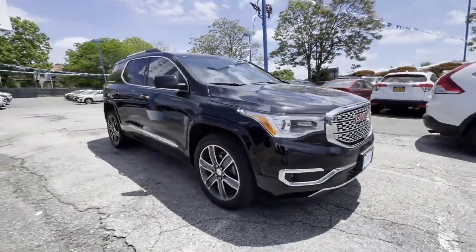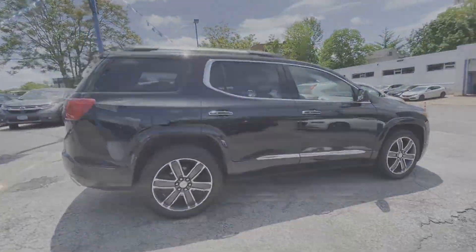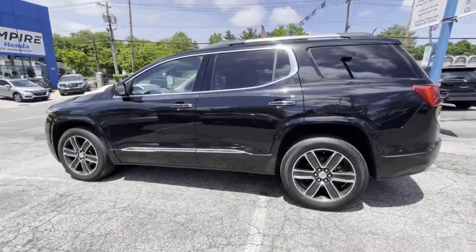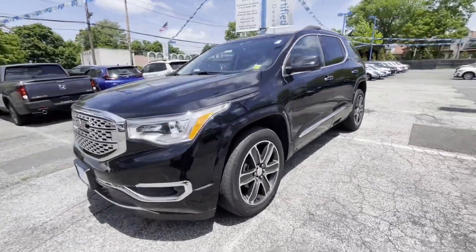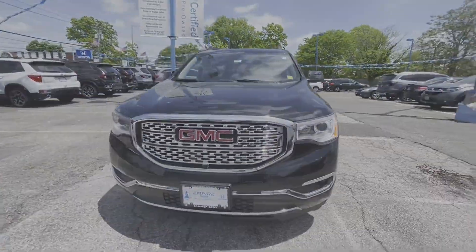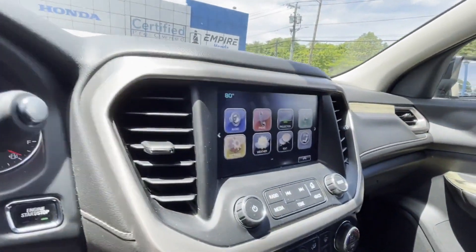2019 GMC Acadia with less than 37,000 miles on the odometer. This SUV offers space as well as power and performance you won't be able to pass up on. Extra features include cross-traffic alert, lane keeping assist, and lane departure warning.